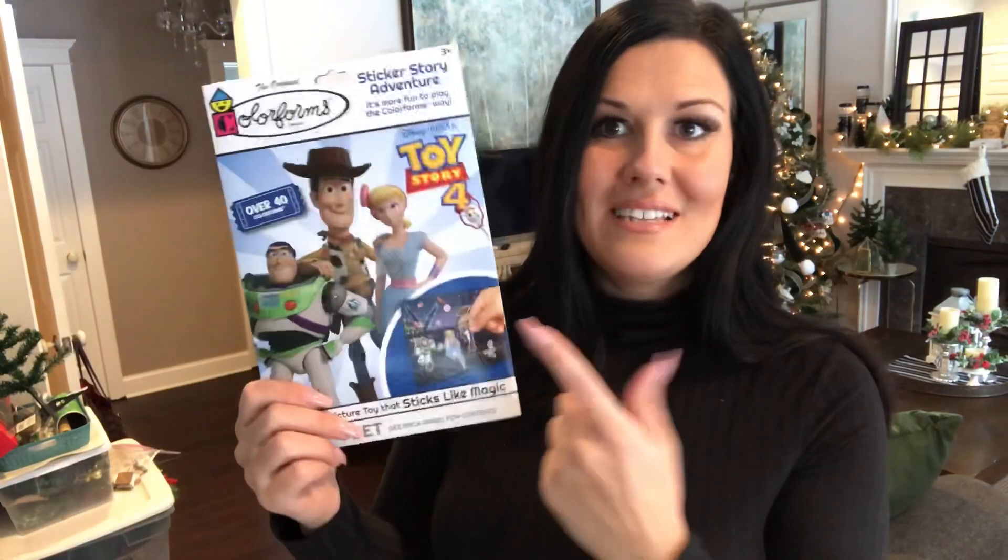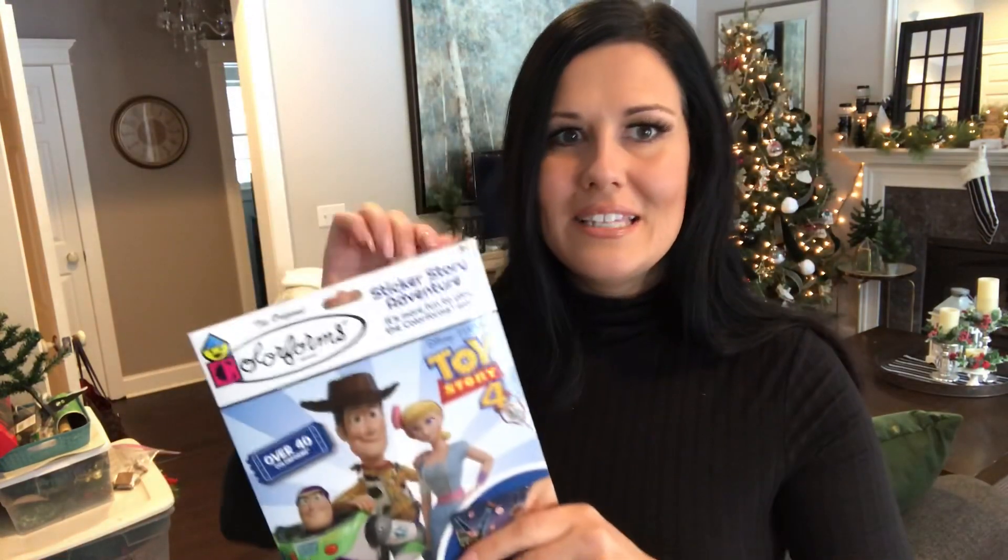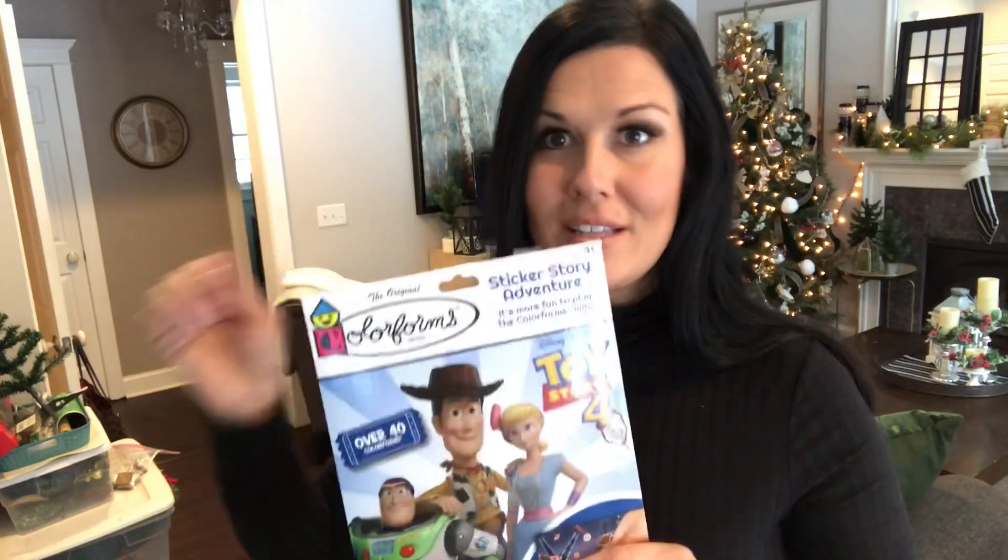Back at Dollar Tree, when I saw Colorforms it brought back my childhood — I loved Colorforms! They had Toy Story Colorforms in a little packet. If you don't remember, they're little plastic stickers that aren't really stickers but they stick on a background and on your refrigerator and come right off. For a dollar this is a super buy from Dollar Tree — they also had Frozen and Cars versions.